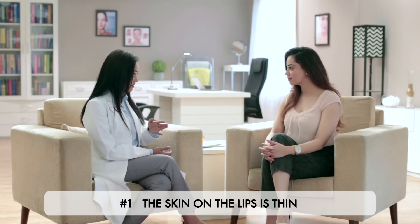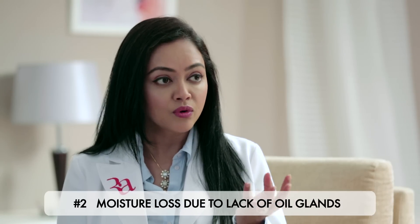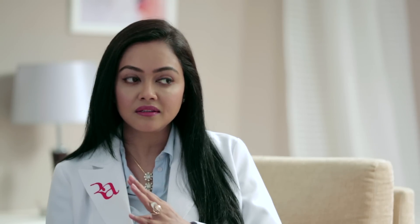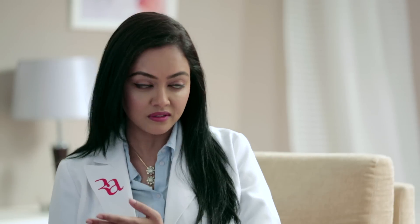Dry and dark lips are indeed a very common problem. Let's go through the causes first. One, the skin on the lip is really thin. Two, there are no oil glands on the lip, so whether your skin is oily or dry, your lips can tend to get drier and need external moisturiser. Three, climate changes also affect your lips — you may have noticed they chap a lot more during winter.